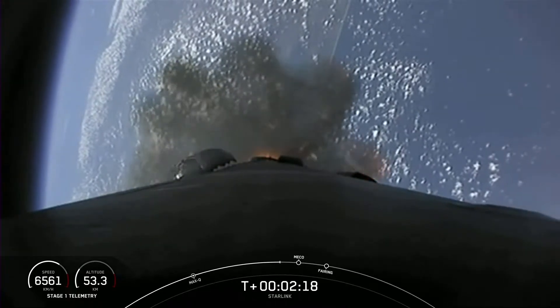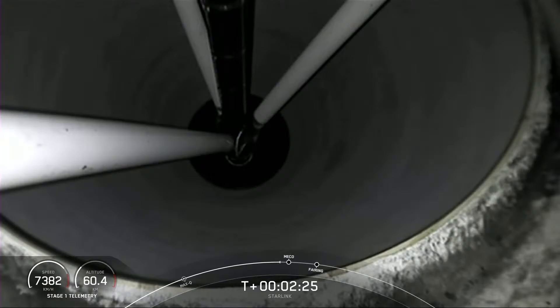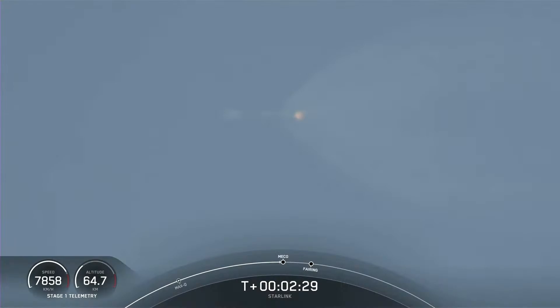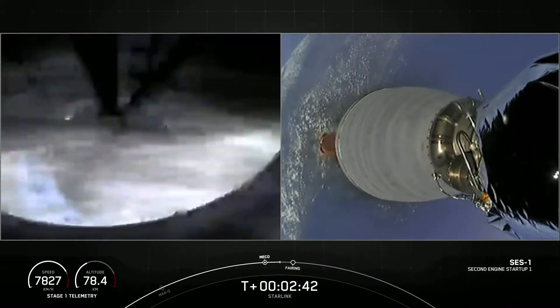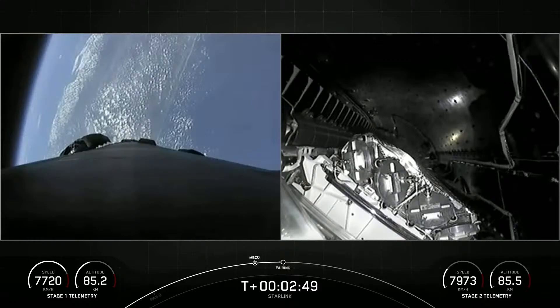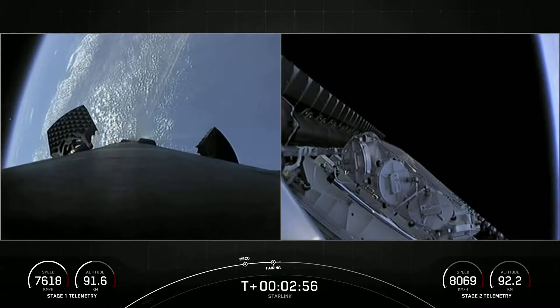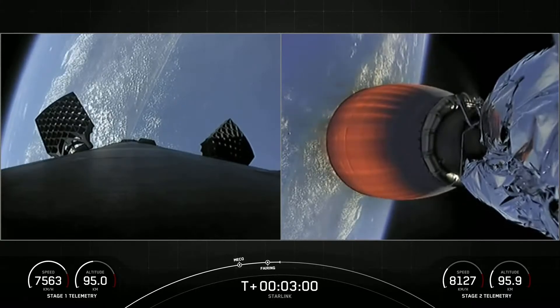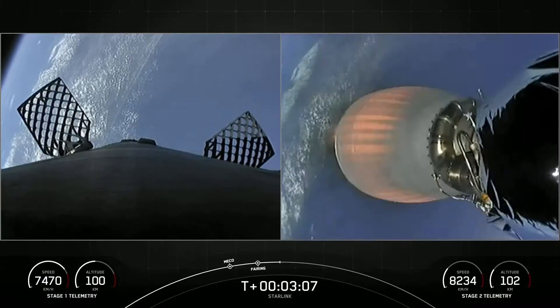The first of those events is expected to happen in a few seconds here. So as you just saw and heard, we successfully had Main Engine Cut-Off, Stage Separation, and the second stage Merlin vacuum engine — you see on the right-hand side of the screen — has successfully started up, and we saw the two fairing halves deploy.